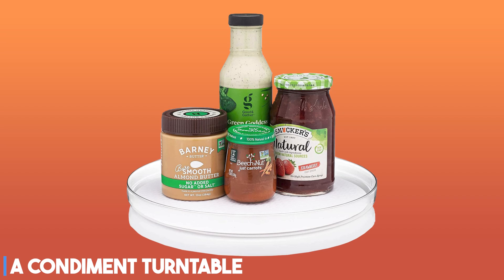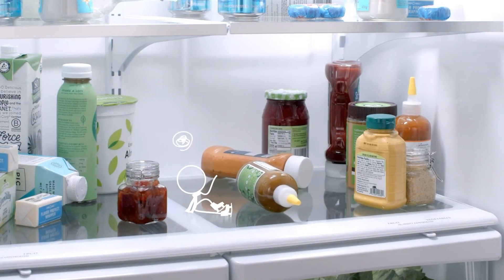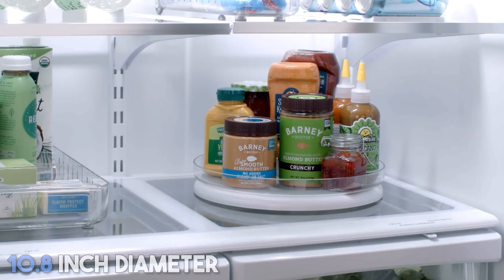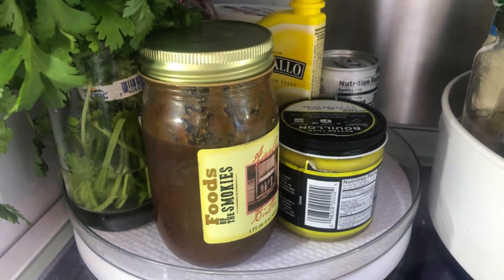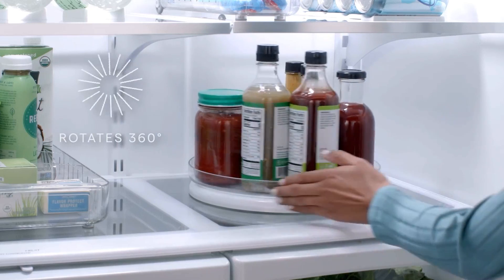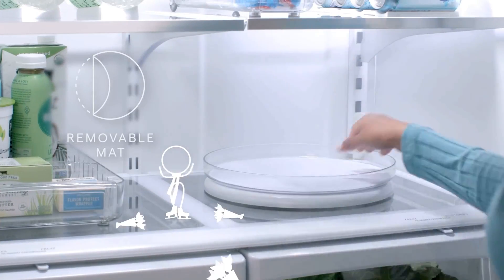At number four, it's a condiment turntable. If you can never find the ketchup or mayo, a fridge turntable is the perfect condiment organization accessory. The simple design features a 10.8-inch diameter, so there's plenty of room for multiple bottles. The flat bottom has no-slip grips, and the platter rotates a full 360 degrees for easy access to all your toppings. You can also get it with a detachable mat for easier cleaning.